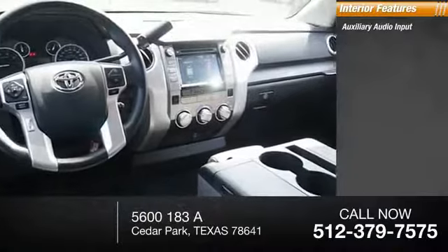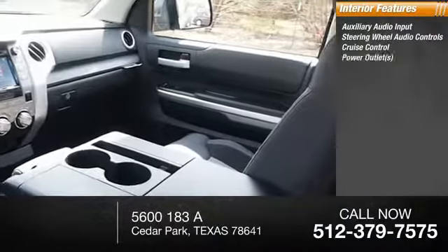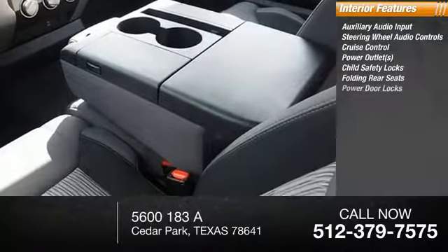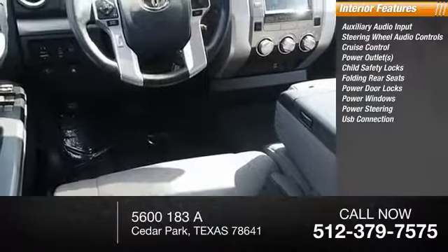Inside you'll find auxiliary audio input, audio controls, cruise control, power outlets, child safety locks, folding rear seats, power door locks, power windows, power steering, and USB connection.